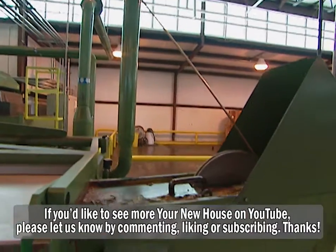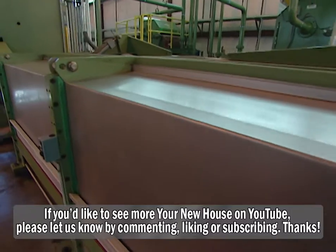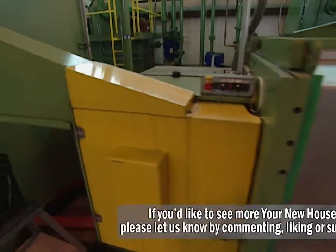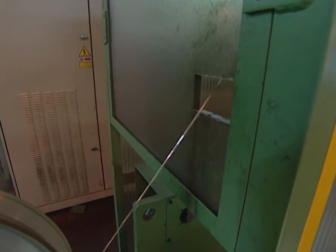To make the wire thinner, the copper rod is fed into what's called a rod breakdown machine. When the copper enters the machine it's five-sixteenths of an inch in diameter. The machine pulls the copper rod with extreme force and it comes out the opposite end as 12-gauge wire — only 80 thousandths of an inch in diameter.